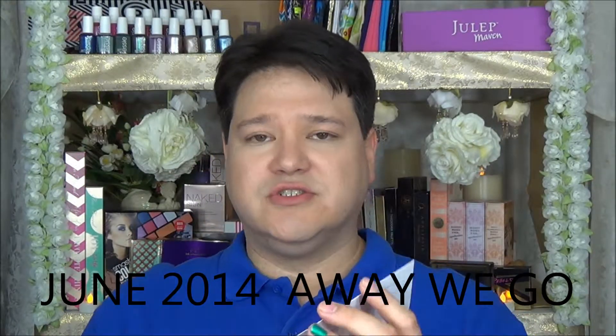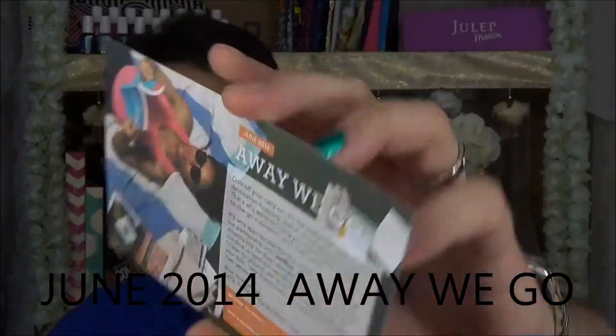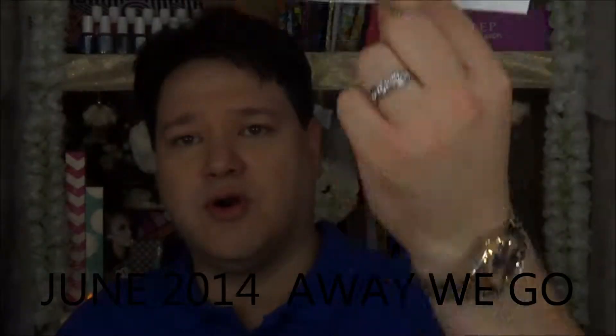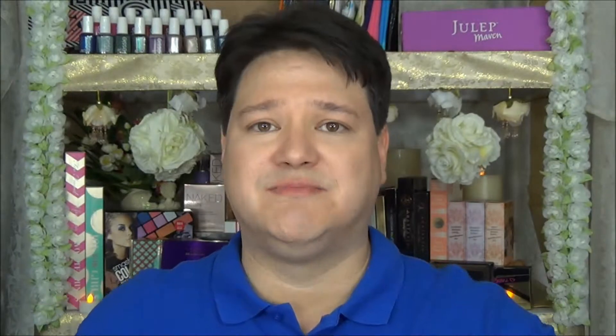Looks like somebody stomped on this Birchbox, but you never know. Let's find out what's going on in here. Open it up. Let's see what this card says. Away we go — June 2014. This is what the card looks like inside. And then after that, these are the items that are in there. If you're keeping track or keeping score, now you know. Let's have a look and see what we have in this box. Look at that — pretty orange tissue. That is something different; that's not something you see every time you open up a Birchbox.